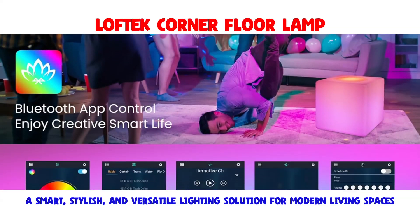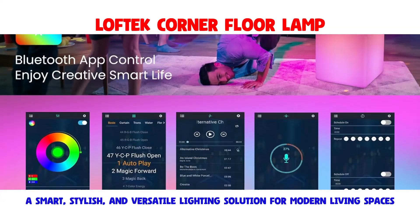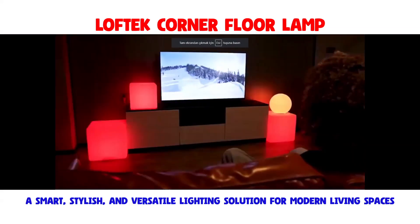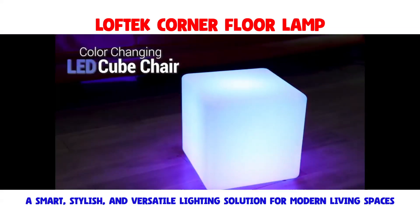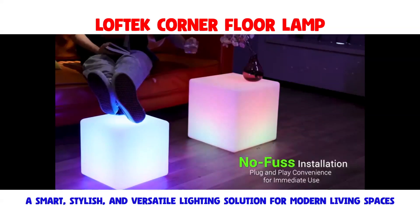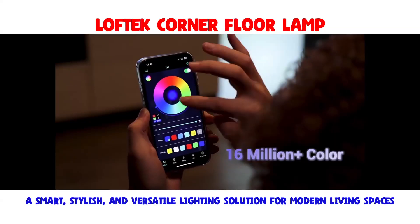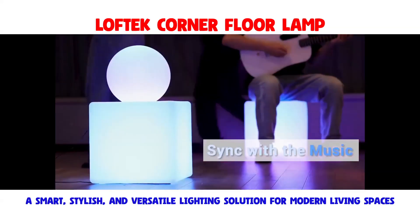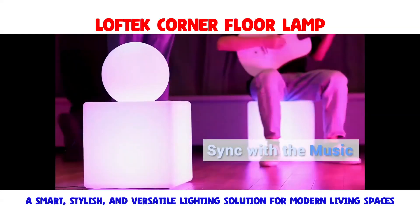Control options are versatile, featuring both a Bluetooth app and a 2.4G remote with 21 keys. The remote offers a sensing distance of up to 32.8 feet, giving you the flexibility to manage the lighting from various points within your room.